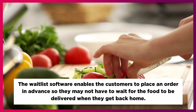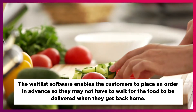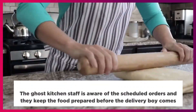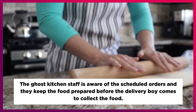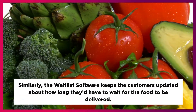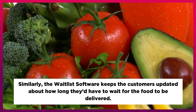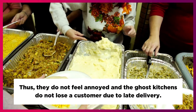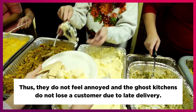The waitlist software enables customers to place an order in advance so they may not have to wait for the food to be delivered when they get back home. The ghost kitchen staff is aware of the scheduled orders and keeps the food prepared before the delivery boy comes to collect it. Similarly, the waitlist software keeps customers updated about how long they'd have to wait for the food to be delivered. Thus, they do not feel annoyed and the ghost kitchens do not lose a customer due to late delivery.